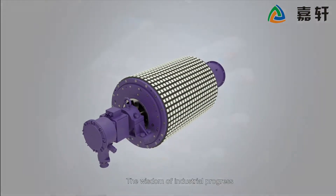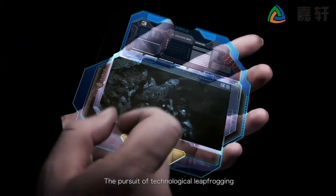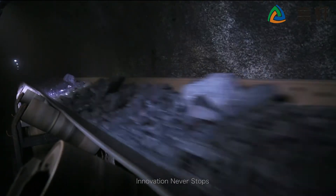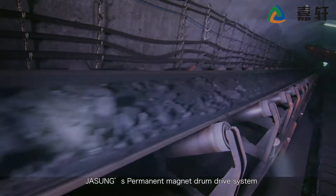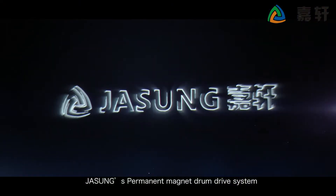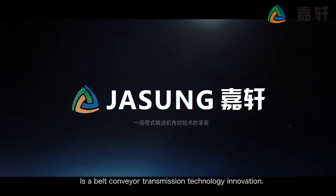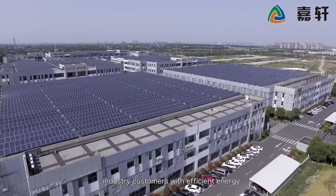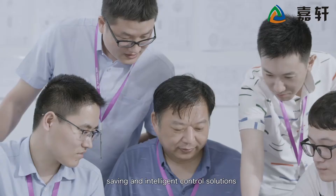The wisdom of industrial progress, the pursuit of technological leapfrogging, innovation never stops. JaSung permanent magnet drum drive system is a belt conveyor transmission technology innovation. JaSung is committed to providing industry customers with efficient energy savings and intelligent control solutions.